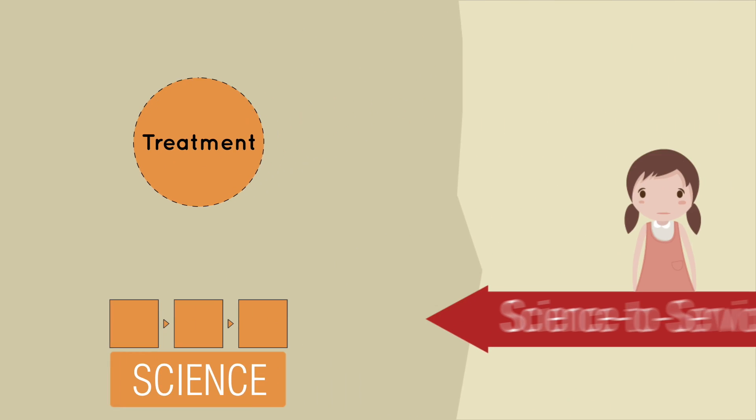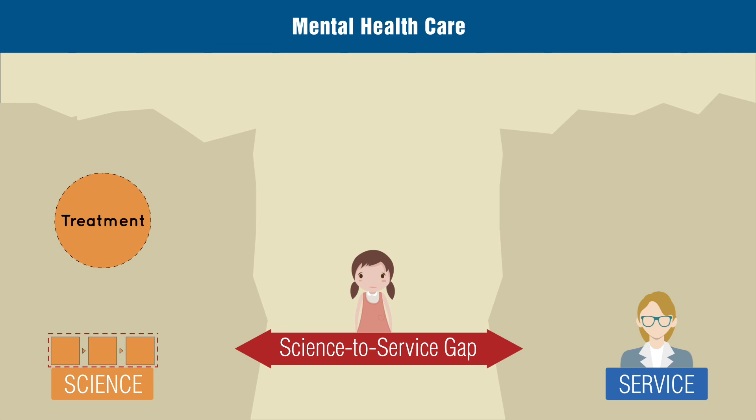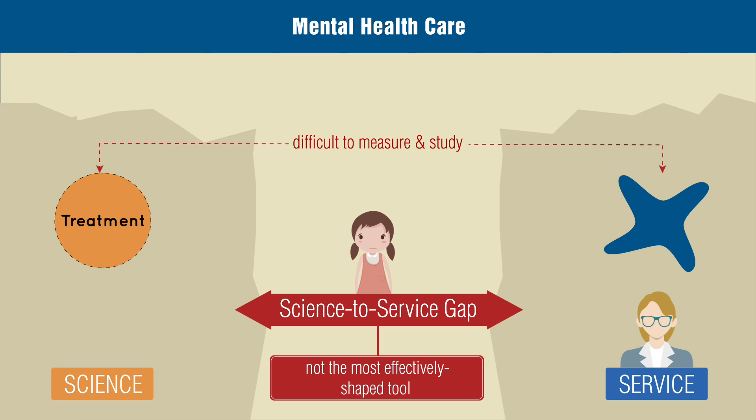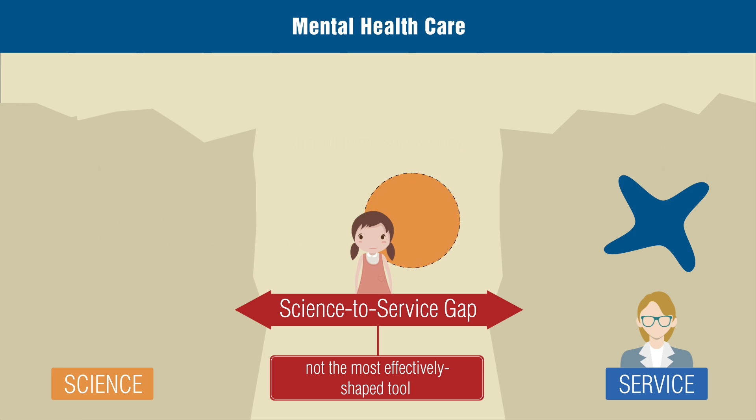But what now? Scientists who study dissemination and implementation have realized this one-way assembly line is not the most effectively shaped tool to move science into the community. Outside laboratories, shapes are harder to confine, and that makes it difficult for science to measure and study them. In real-world service settings, contextual complications can make implementation of a laboratory-developed treatment difficult.